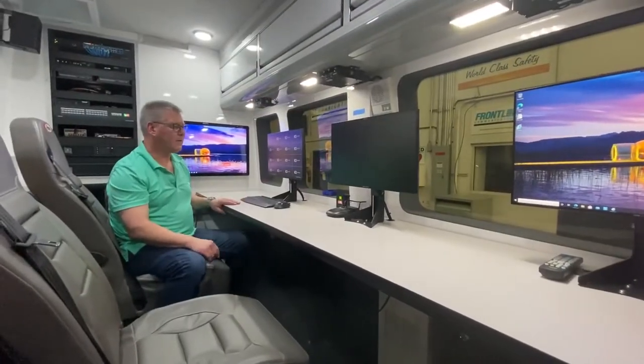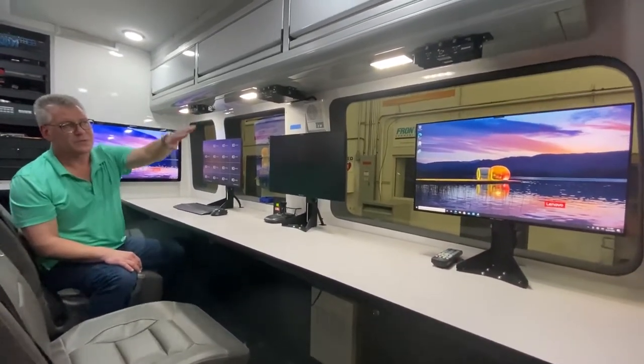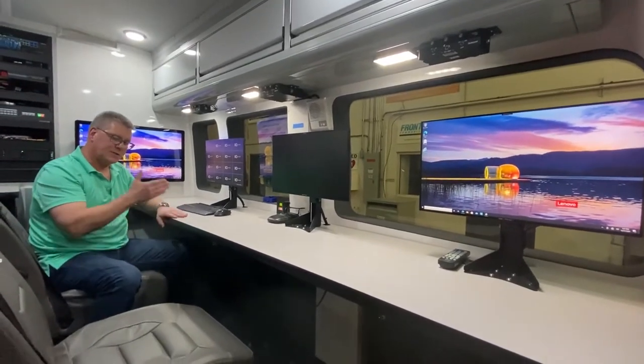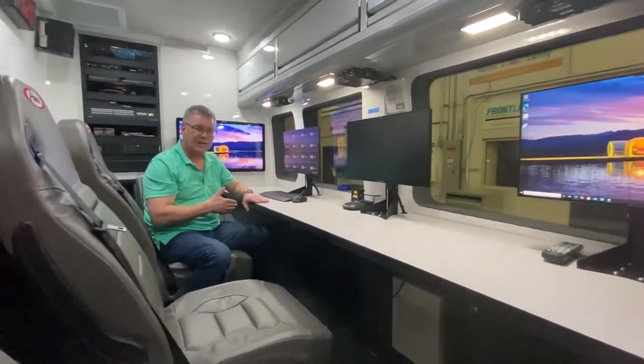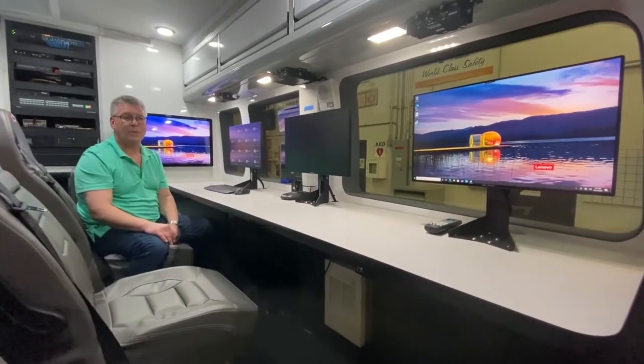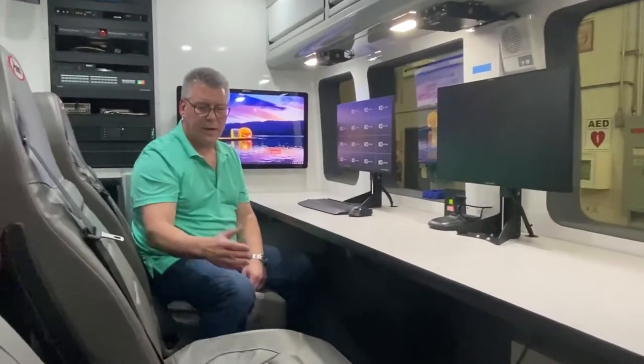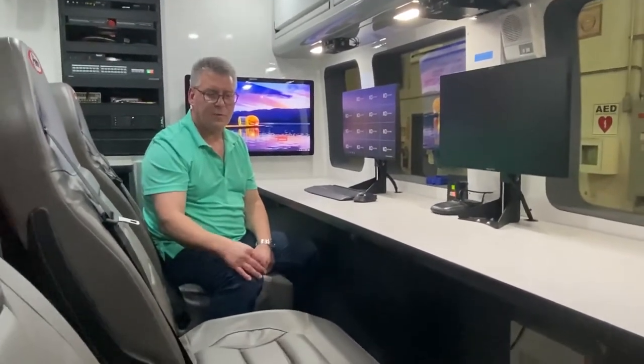We have three positions inside this unit with all of our set comms set up in front of each position. Position number three, the chair I'm sitting in, will typically be a technical position assigned to the driver of this apparatus. The next two positions will be taken up by command personnel. Typically, the commanding officer will take position one and a chief's aide can take position number two.